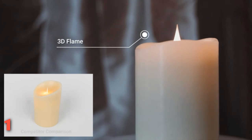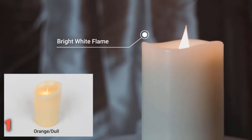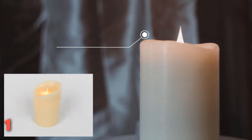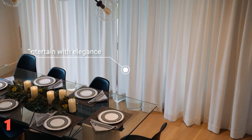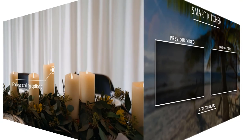Customers love the white color for its realistic appearance, while the ivory adds a warmer touch to any space. Hundreds of satisfied customers report that the candle is even more realistic than expected, the battery lasts a long time, and they are inexpensive compared to normal candles.